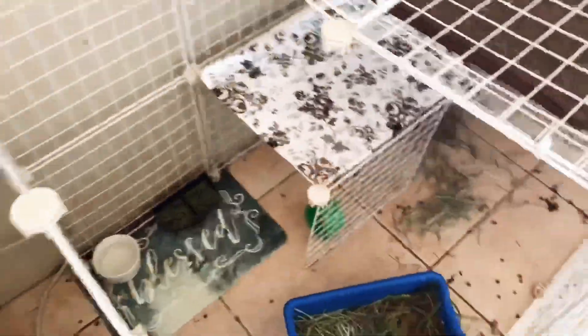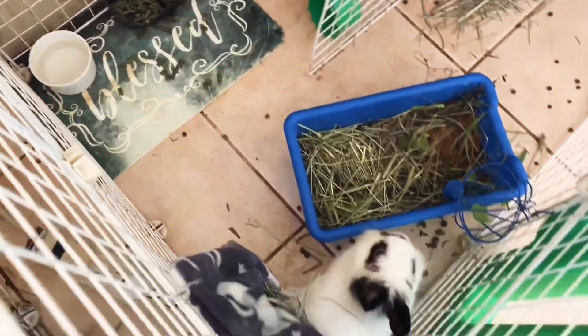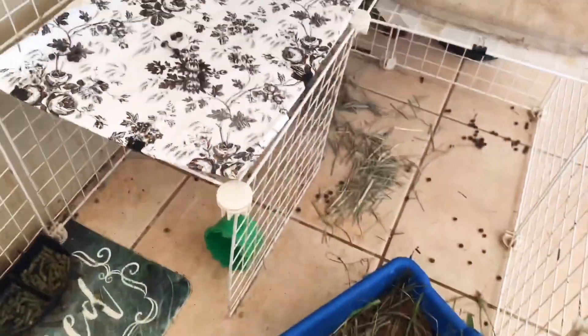Now we come to Lion's cage, which I warn you is a little bit of a mess. Even though I just swept it up, Lion likes to make a mess and does not like using his litter box for his poop.